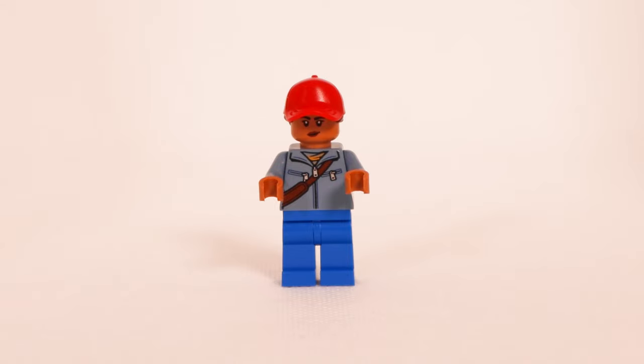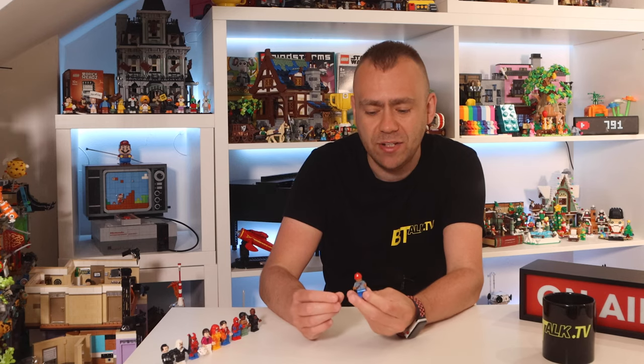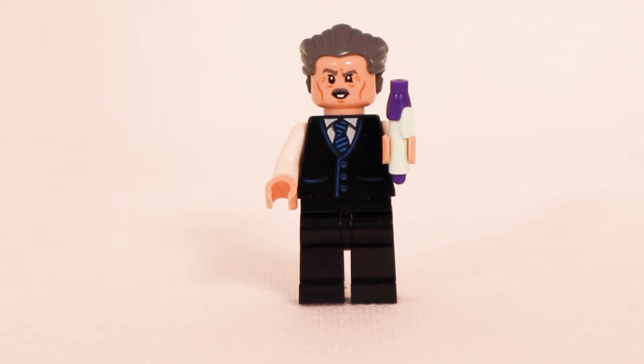Next up we've got Amber Grant. She has plain blue legs and a printed torso that looks like she's holding a satchel, while on the back she actually has the bag printed there. She has an unusual hairpiece with a cap and ponytail coming through the back, and two facial expressions — a smirk and an angry face hidden under the cap and hair.